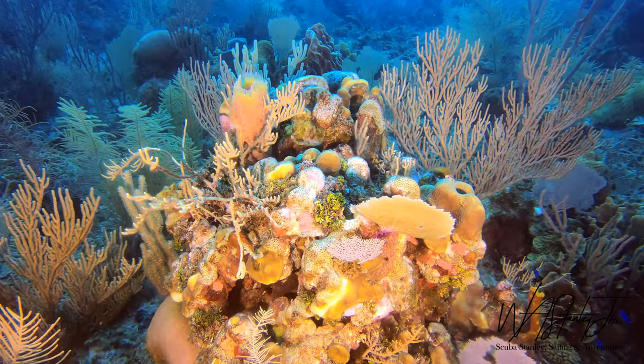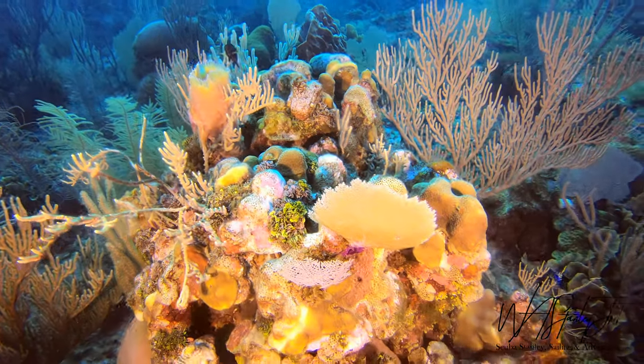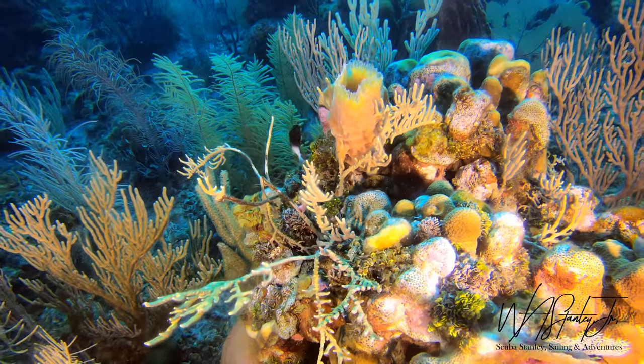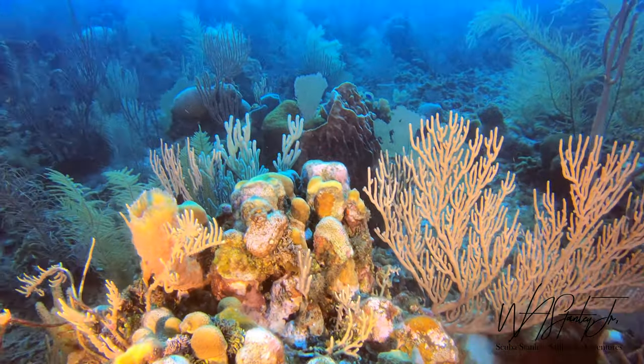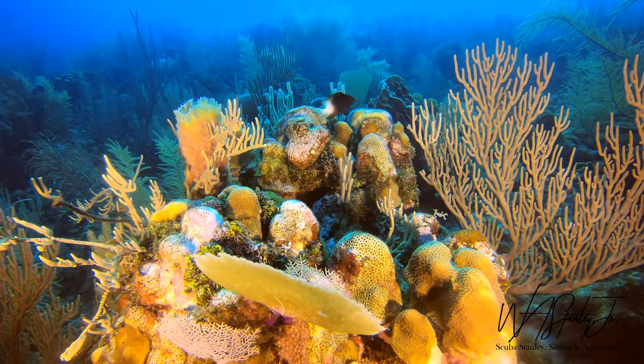Look at all the colors here. The light really brings them out. It's a shame that you can't really get all the colors on the entire reef — the light just doesn't reach far enough — but the entire reef is very colorful.